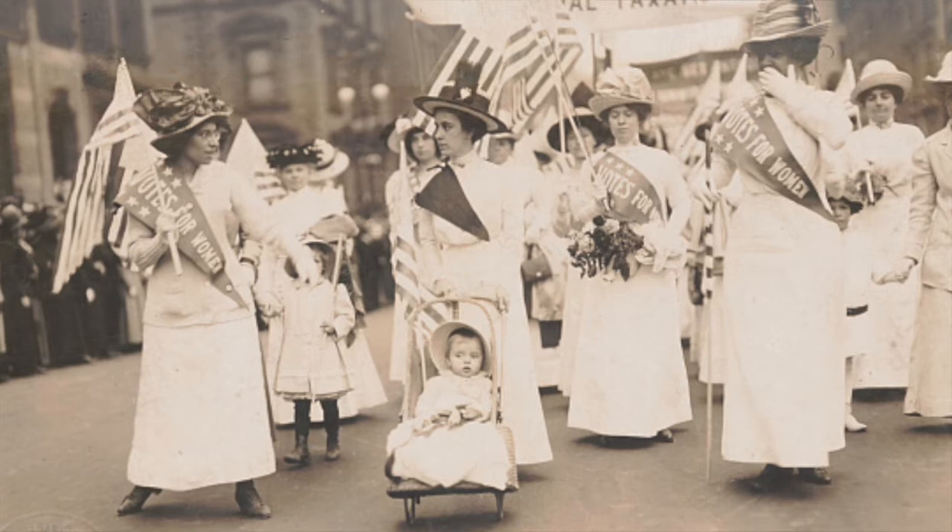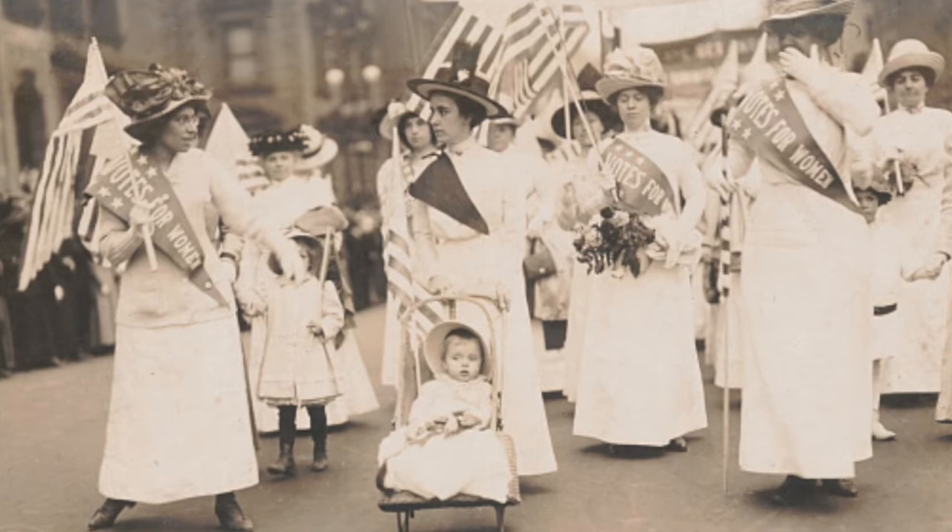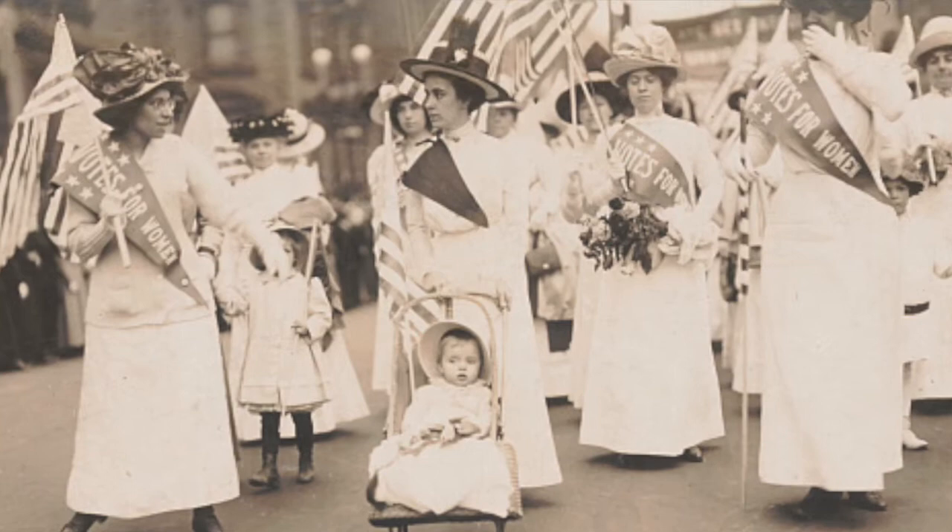Now as the women's suffrage movement in the 19th century kind of gains a lot of momentum and enthusiasm, the suffragists — the men and women who believed in the extension of voting rights to women — held lots of public events: lectures and debates and parades, all to try to advance their cause. But in the time that Mary Ann was living here at the Lippitt House,